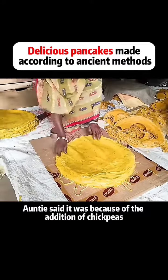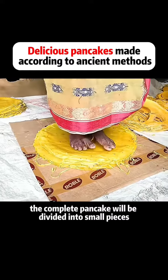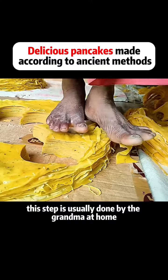Auntie said it was because of the addition of chickpeas — very magical. Finally, the complete pancake will be divided into small pieces. This step is usually done by the grandma at home.